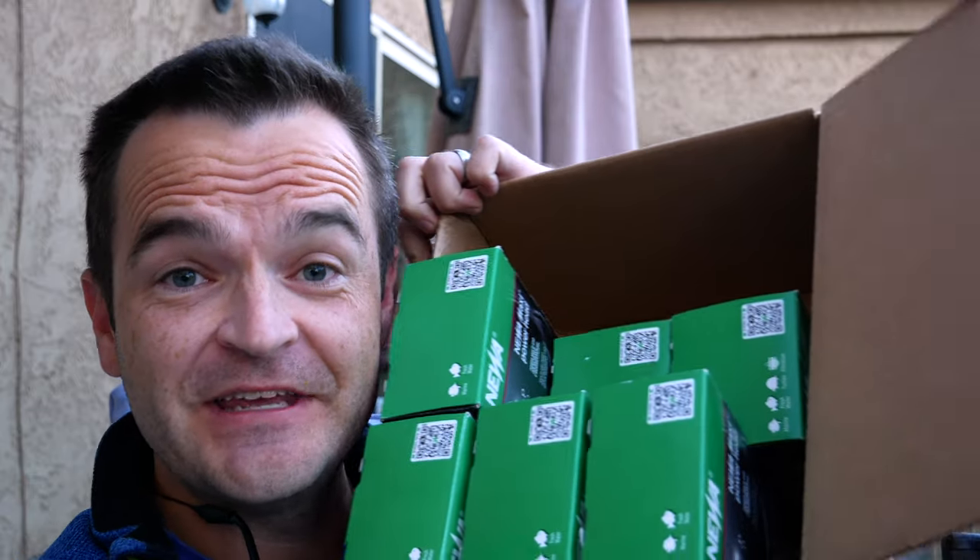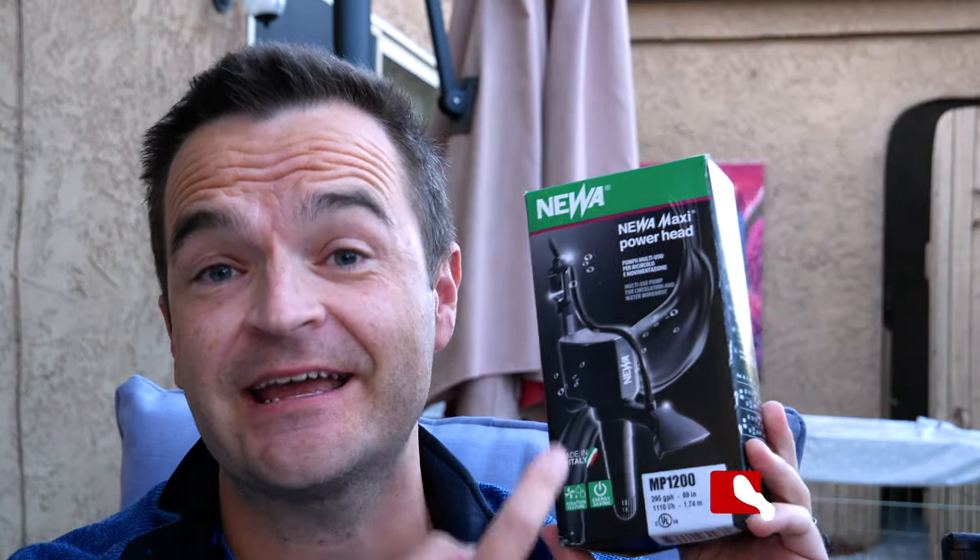My favorite pump of all time was the cobalt MJ 1200. I still own a few of them. Some of them have been working for over five years with no problems, but for the last two years you couldn't find them anywhere. Last week, this lovely care package arrived — and guess what, the MJ 1200 is back with a new name. I currently use these pumps in 11 different ways.